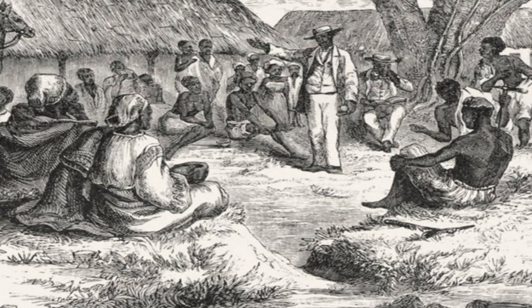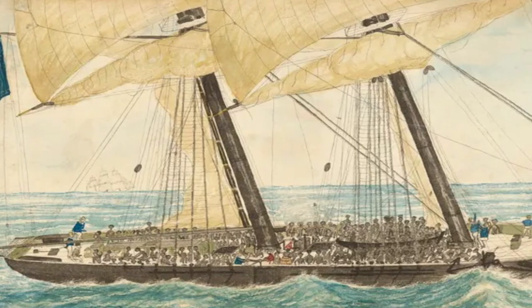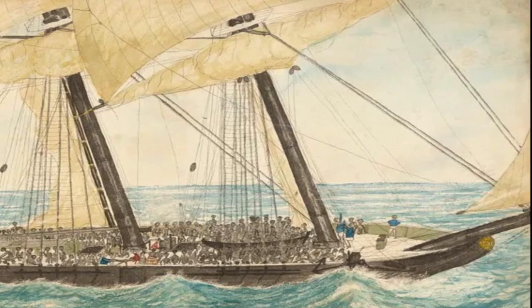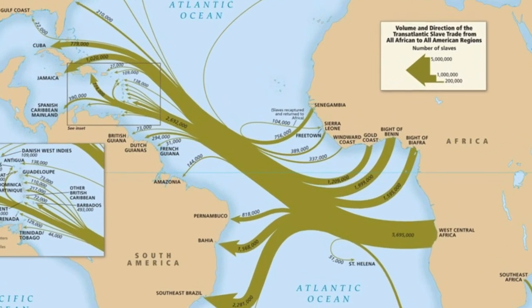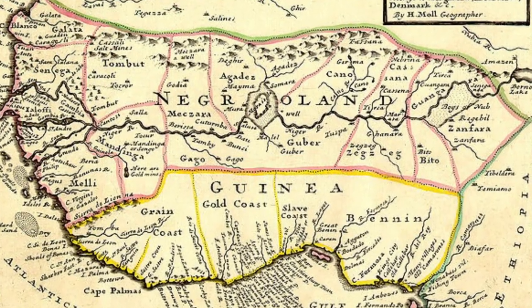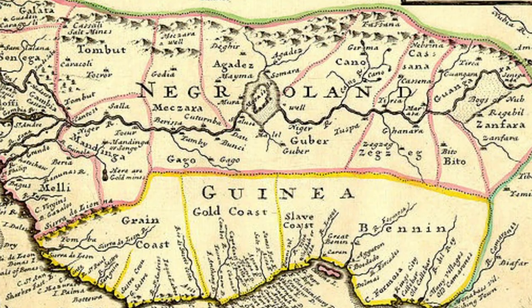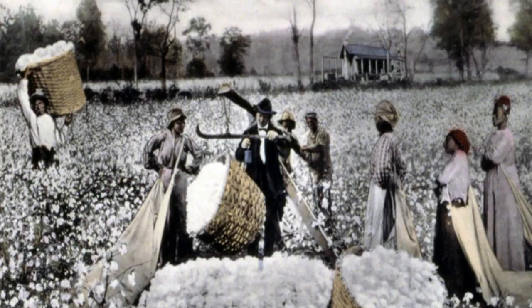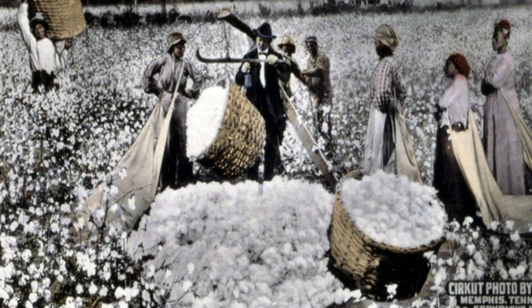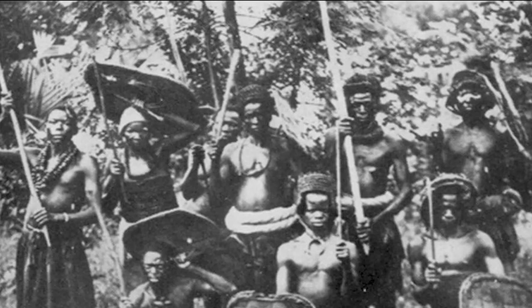Firstly, ivory, gold, and other trade resources attracted Europeans to West Africa. As Britain acquired more colonies in America and the Caribbean, so grew demand for enslaved Africans to cultivate and harvest tobacco, rice, sugar, and other plantation crops. The European traders generally relied on a network of African rulers and traders to capture and bring enslaved Africans from various coastal regions to the New World.